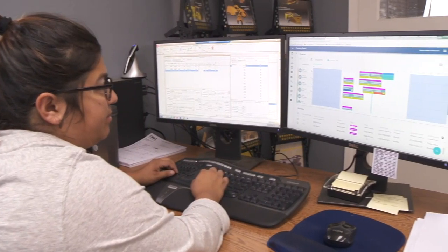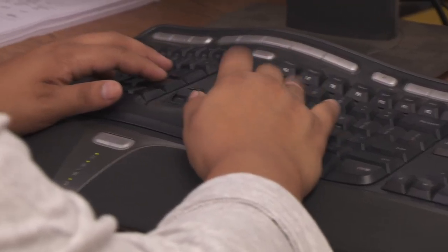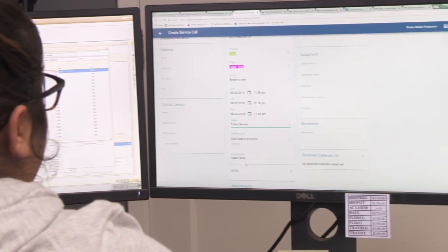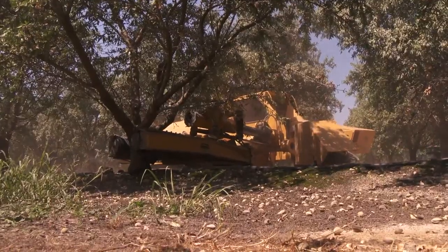Time-saving wise, we're able to turn around our invoices after finishing a service job and invoice our customer immediately, where sometimes in the past it would take three to four to five days just to get that paperwork in from our service techs and charge our customers.